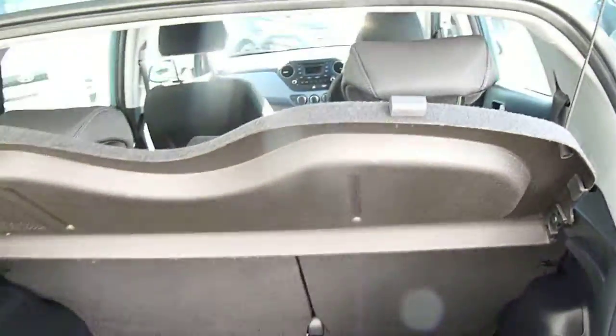There's a courtesy light up in the corner there. On the boot floor you've got your space saver spare wheel. And there's a little parcel shelf there which keeps everything nicely out of sight.